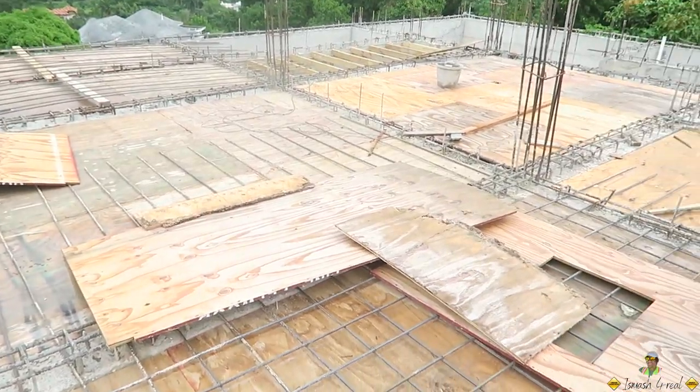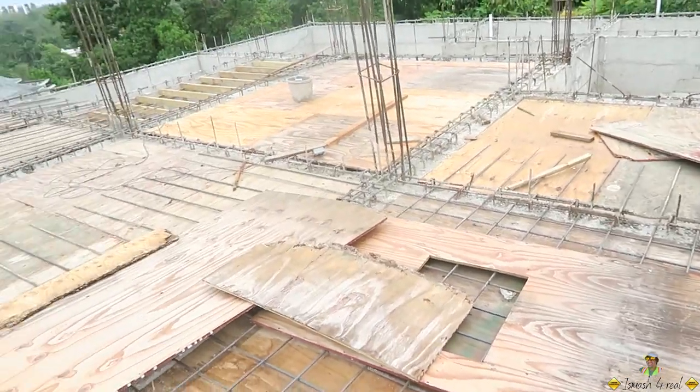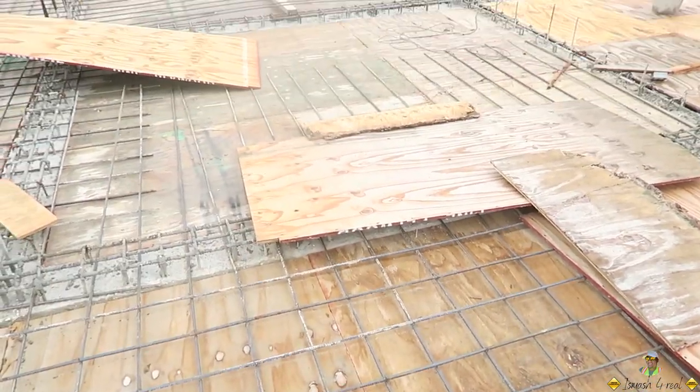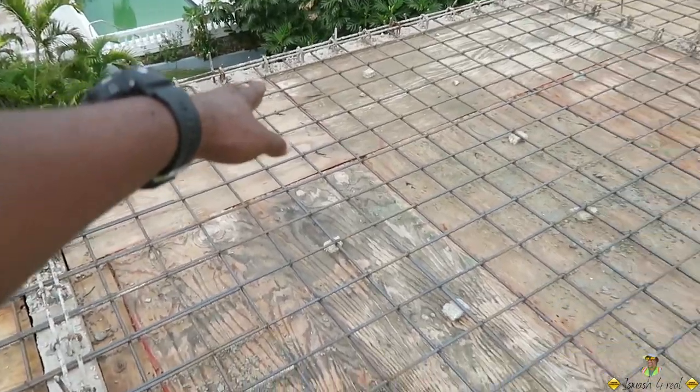When this slab's reinforcement is complete you guys are going to see the difference compared to the first floor slab. On the bottom bar we're going to have different spacings depending on what size rebar is used. Where the pool is going I have a closer spacing than the rest of the slab. Where the pool is going, in that area, we're going with 150 millimeters which is six inches, and the rest is 200 mm.